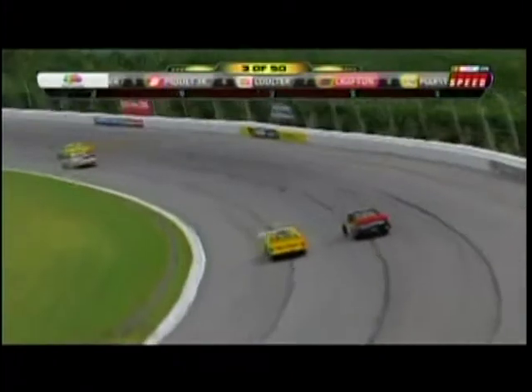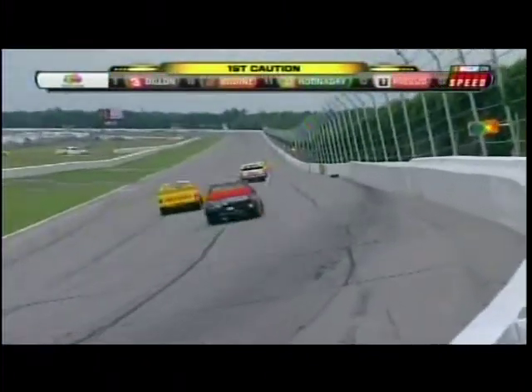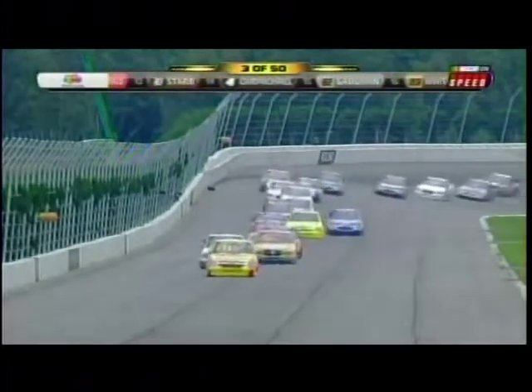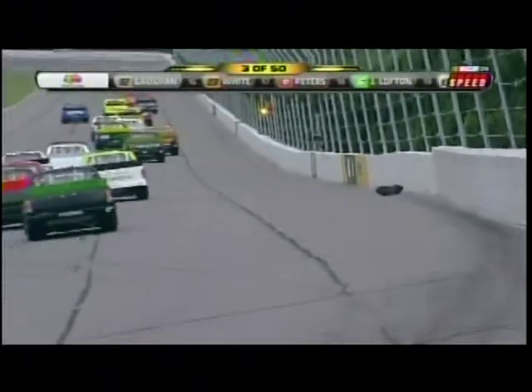Klickerman to the inside for the third position and the caution comes out. Early on in the race and you see it — looks like part of a tire over there on the right. Kohlwitz. I guess we know now why Kohlwitz. Yeah, we speculated he had some sort of a problem, obviously.